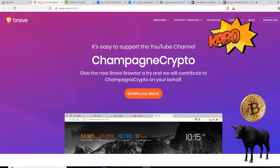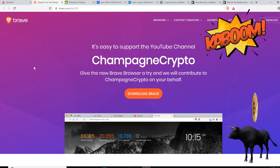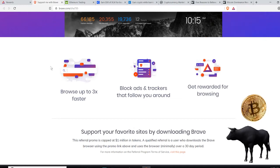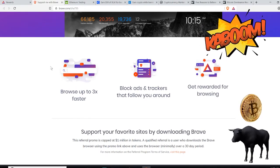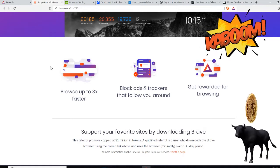It's an easier way — better than Chrome if you ask me, because Chrome doesn't give you any rewards. Check out the Brave Browser. I recommend it. I've had it for less than a week and it's booming in my opinion. You can browse three times faster, block ads and trackers, and get rewarded for browsing. You can also send tips — that looks like a winner.